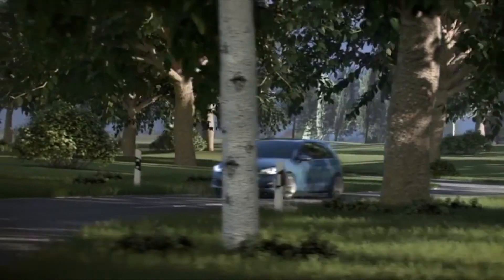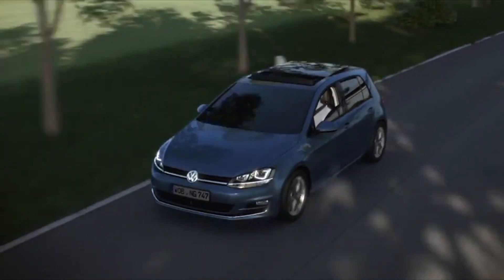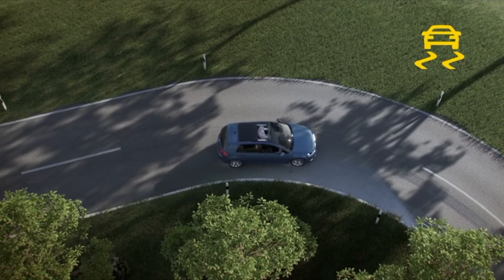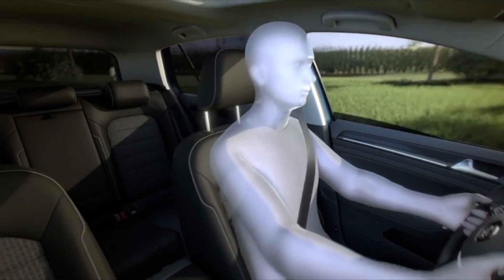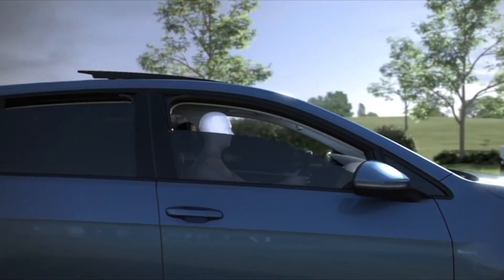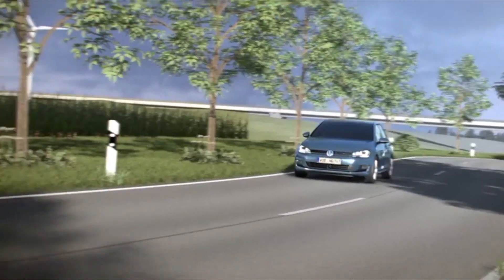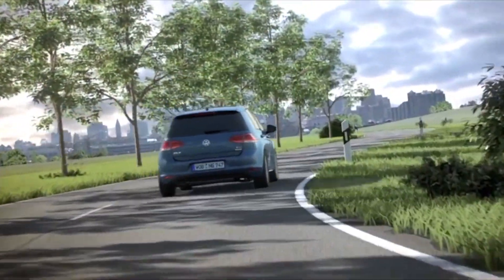The proactive occupant protection system provides assistance in critical situations and can reduce the consequences of a potential accident. An unexpected wet patch on a bend causes the Golf to start skidding — the electronic stabilization program immediately detects this and responds quickly. The system tightens the front seat belts and closes the windows — an important precautionary measure, as otherwise the head airbags cannot provide optimum protection. If the sliding roof is open, it is also closed. With the Golf firmly back on track, the driver and front passenger seat belts are loosened so everyone can enjoy the rest of their journey.